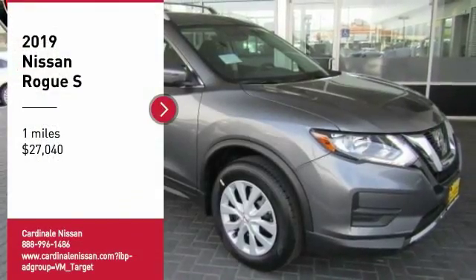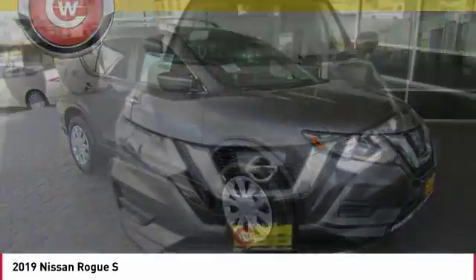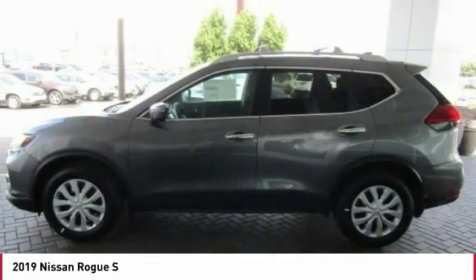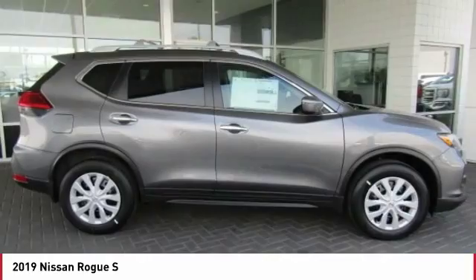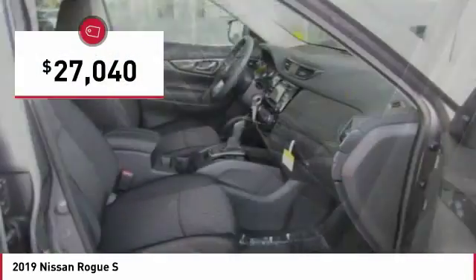We are pleased to show you the 2019 Rogue. The stylish Rogue gets 27 miles per gallon and still boasts nearly 58 cubic feet of cargo space. With a 5-star side impact safety rating and confident handling, the Rogue is more than you expect and everything you deserve, and is priced below $30,000.